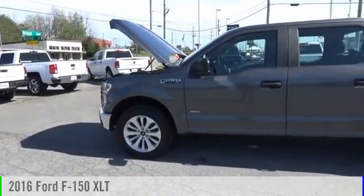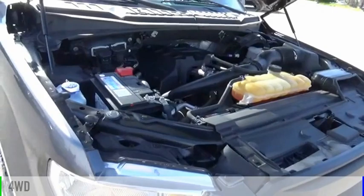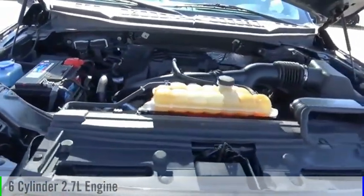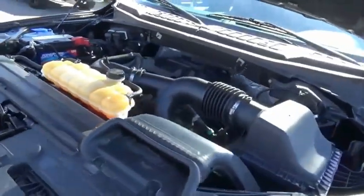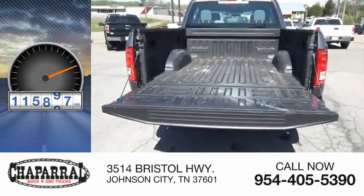Take a ride in the 2016 F-150. This vehicle is powered by a four-wheel drive, six-cylinder, 2.7-liter engine, and is priced below $30,000. This vehicle has less than 120,000 miles.